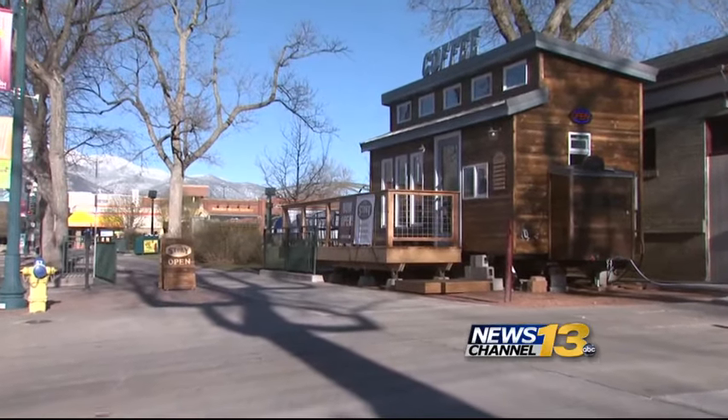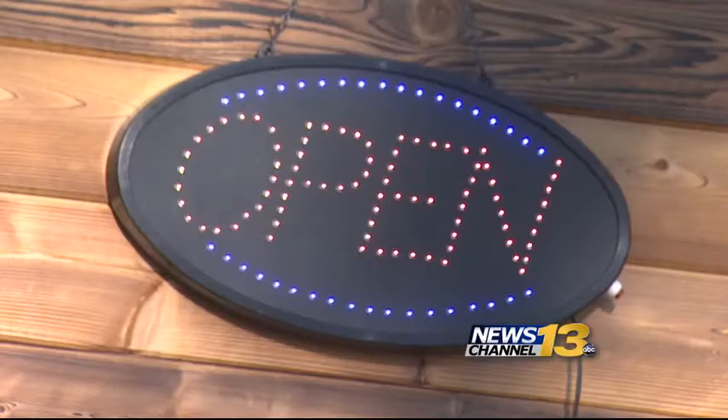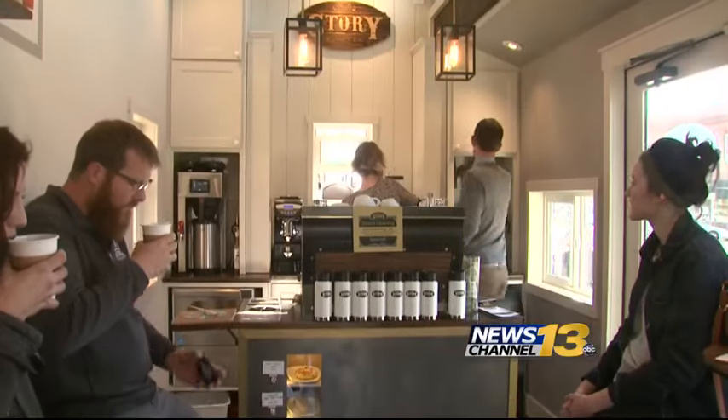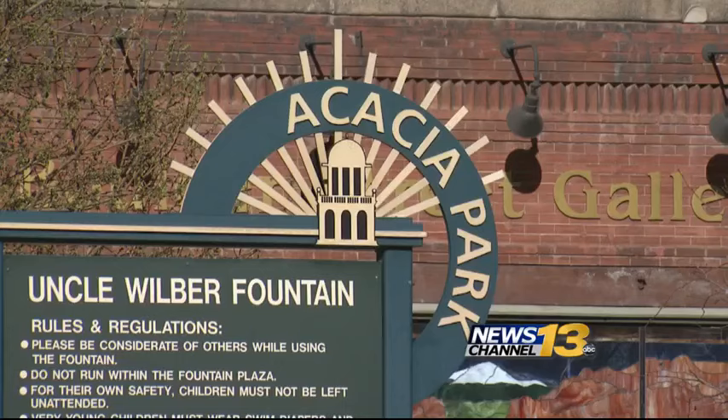It's a tiny place. I saw the little house, it looked really cute. It was a big idea. The idea for a tiny house was perfect because the tiny house movement combines small spaces with really elegant settings. This is Story Coffee Company, a 160-square-foot movable coffee shop located at Acacia Park in downtown Colorado Springs.